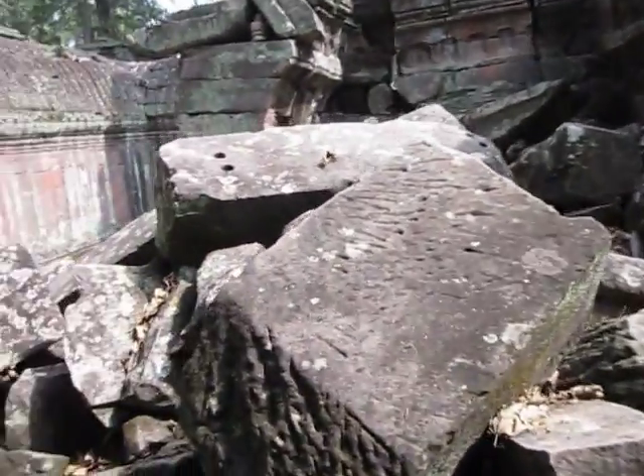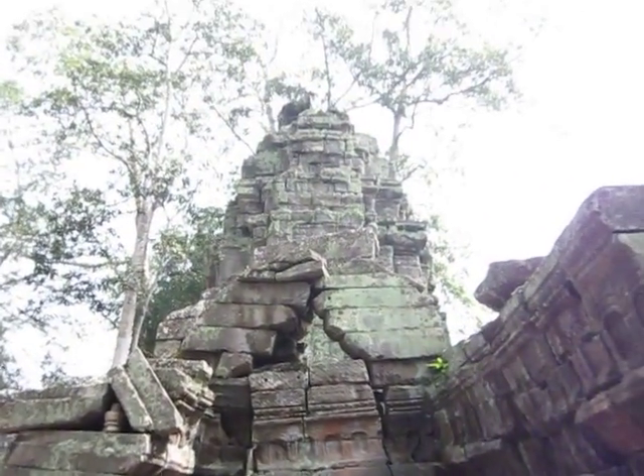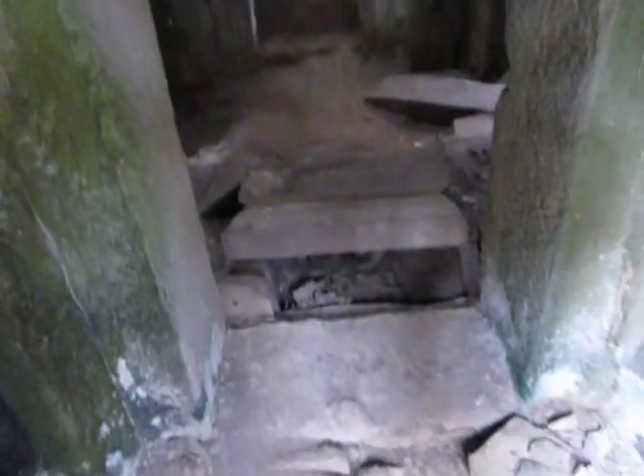It's crazy because they let you just like crawl around everywhere and this place is crumbling apart. Clearly this is not the safest place to be just crawling around, but pay 20 bucks and they let you have at it.